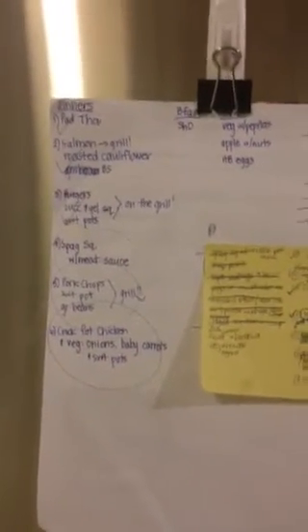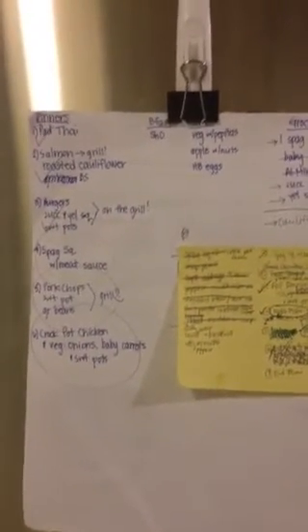Hi all, so I get a lot of requests for meal or snack ideas, so I thought I would just show you my fridge. I make a dinner menu each week. This is kind of recycled from last week, which happens on most weeks.